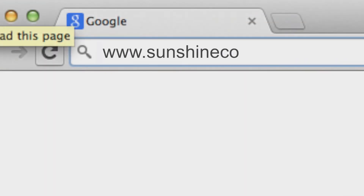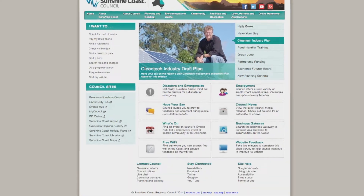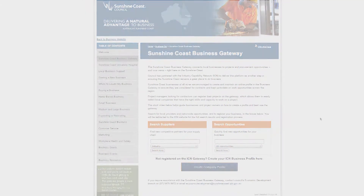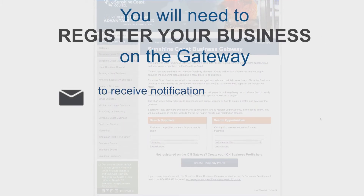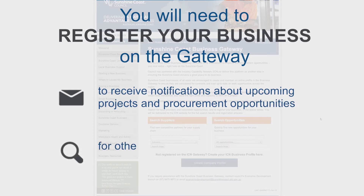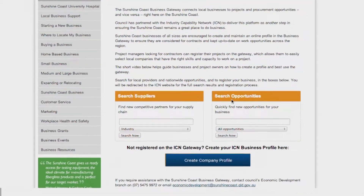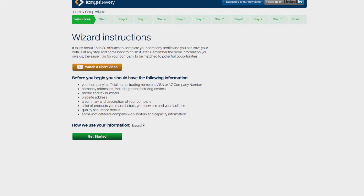To begin, go to the Sunshine Coast Council homepage at www.sunshinecoast.qld.gov.au and click on Business Gateway. You will need to register your business on the Gateway to receive notifications about upcoming projects and procurement opportunities and for other businesses to get details about your capabilities. To register your business, click on Create Company Profile and follow the Setup Wizard provided by ICN to set up your business profile. This wizard will take you through step by step to register.